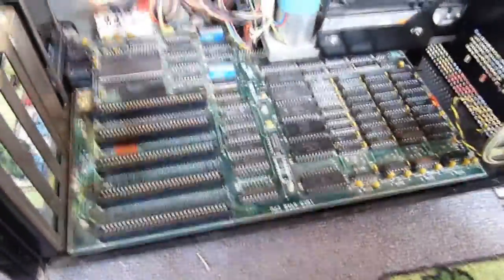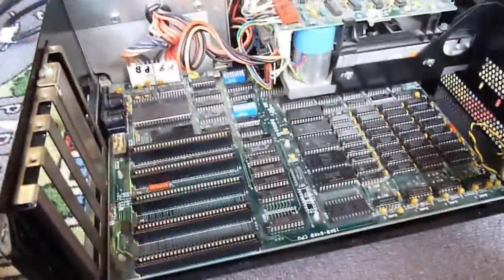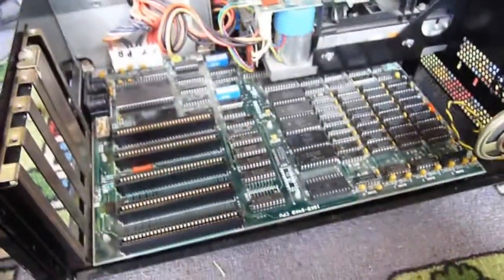I went to Maplin's and bought some new 244 and new 245 chips, and there's more in the post coming along with sockets, so we're going to replace all of them on the motherboard.